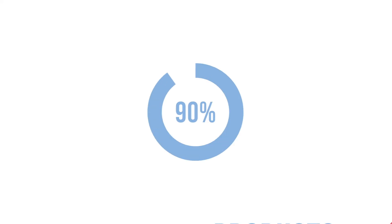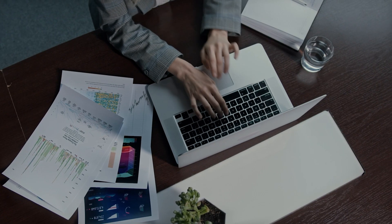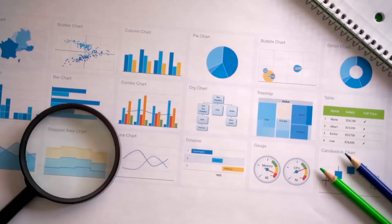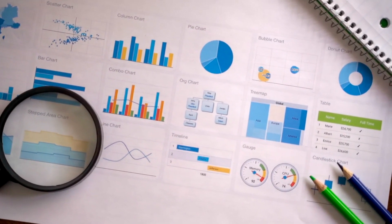Nearly 90% of all food products fail within the first year after launch. Despite all the time, effort, consumer panels, and market research done, most brands still miss the mark. But what if you could know before producing even a single batch whether that product was likely to succeed?